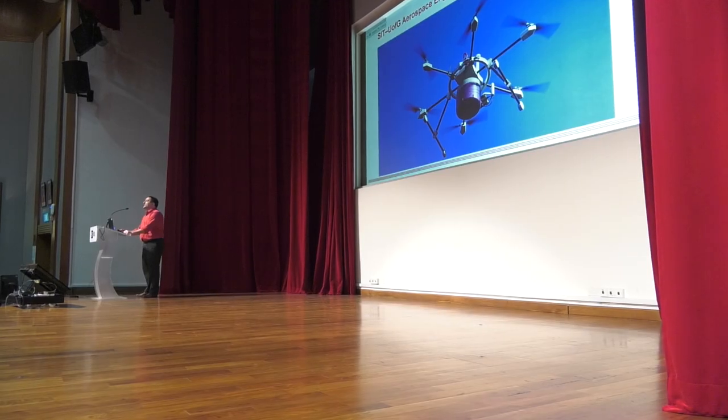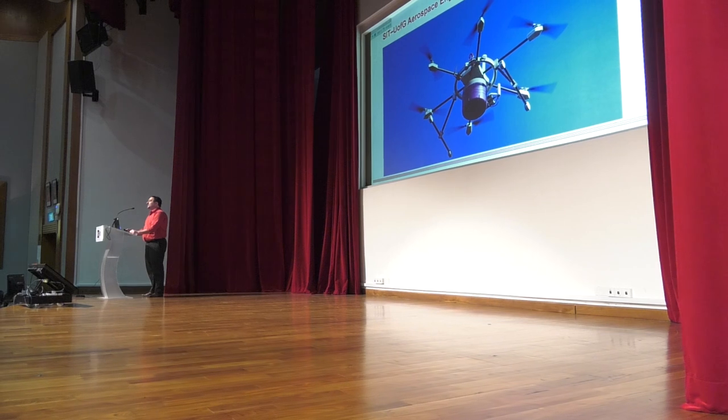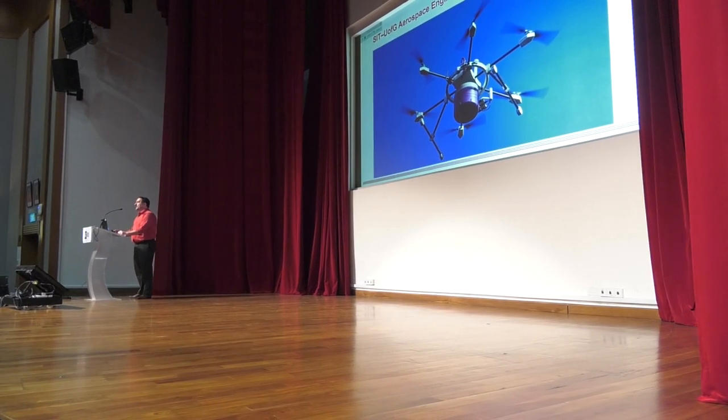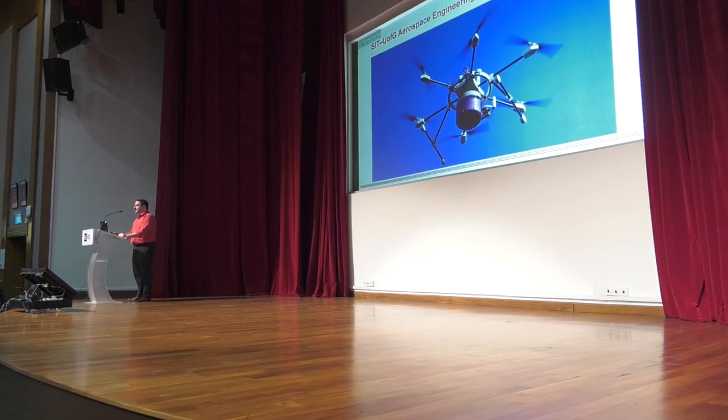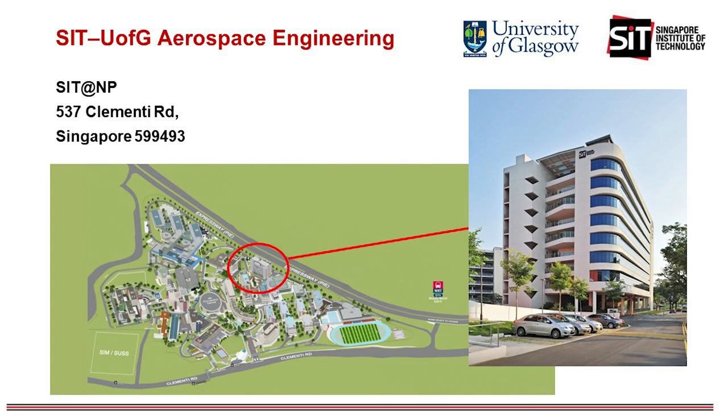This is a three-year degree program jointly offered by the University of Glasgow and Singapore Institute of Technology. It is run out of the SIT building inside the Nanyang Polytechnic campus where most of the classes, lectures and labs are going to be held.